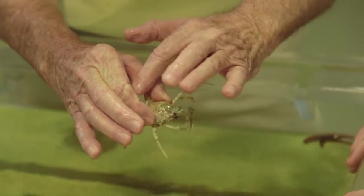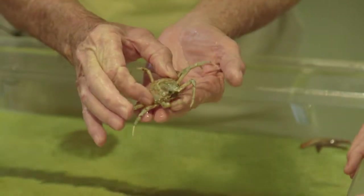Did you know that spider crabs like to dress up? If they see something pretty, they'll pick it up and stick it on their back.